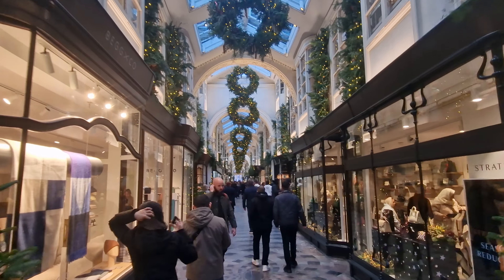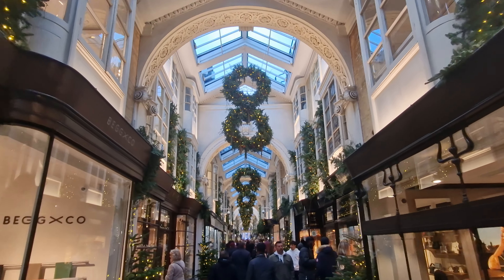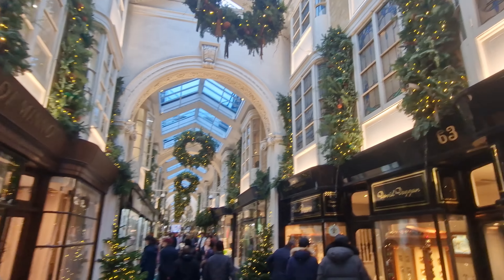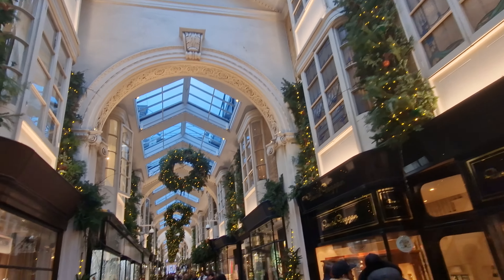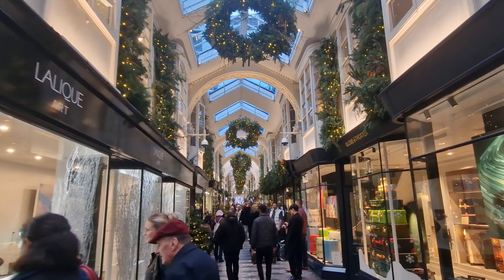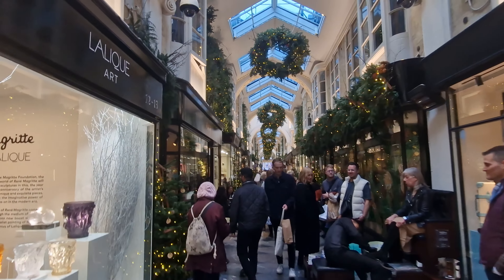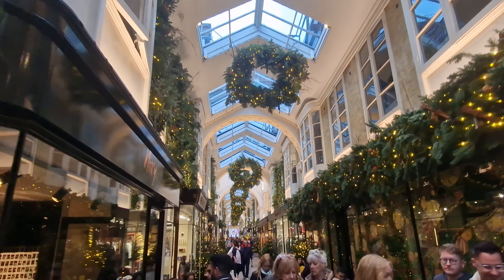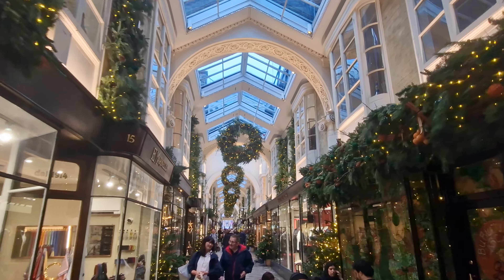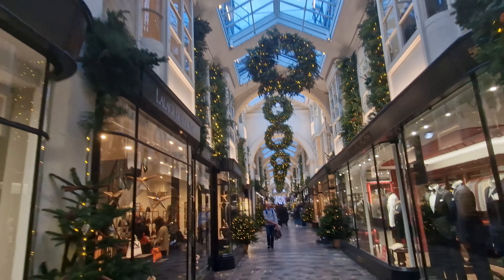The Burlington Arcade is one of those lovely places you want to come and walk through slowly. If you're not sure where it is, it runs from Piccadilly, almost outside the front of Fortnum & Mason, right through to round the back of the Royal Academy of Arts over in Mayfair. It runs parallel with Old Bond Street — one of those areas you just want to come and enjoy anyway. There's a resident shoeshine, but when you do come down you want to have a good stroll and look in the shops. Yes, it's one of those places definitely for window shopping and thinking, wow, how do other people live?